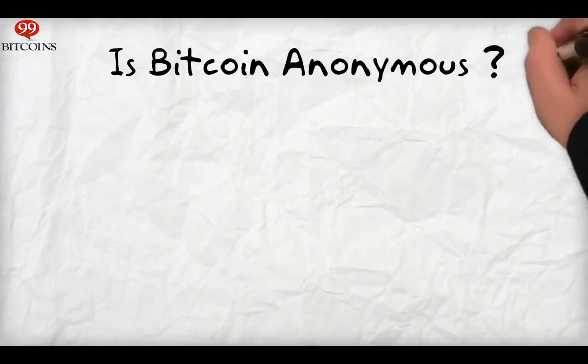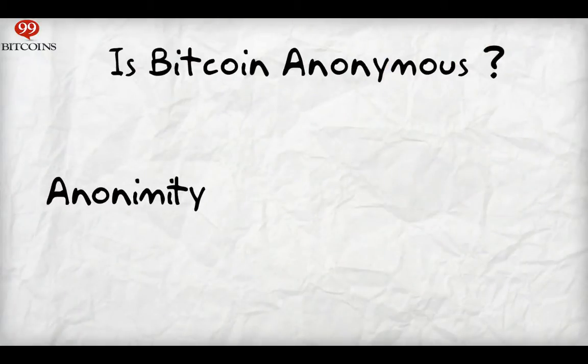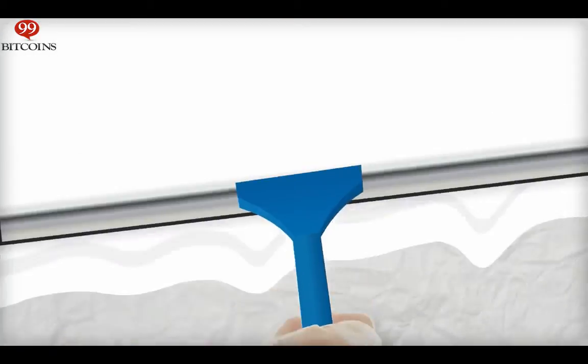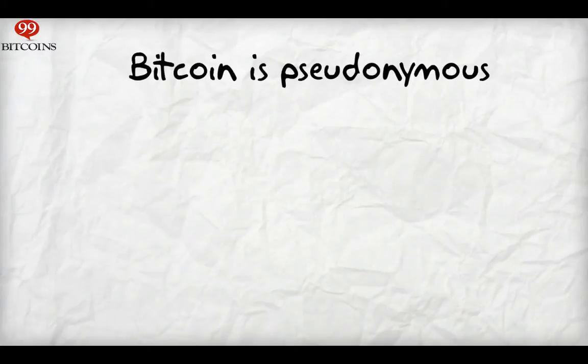One of the main features people usually link to Bitcoin is anonymity. But is Bitcoin completely anonymous? On the one hand, it is entirely anonymous. On the other, it is completely transparent and trackable, since all transactions are recorded in a public ledger. Bitcoin is what you'd call pseudonymous.